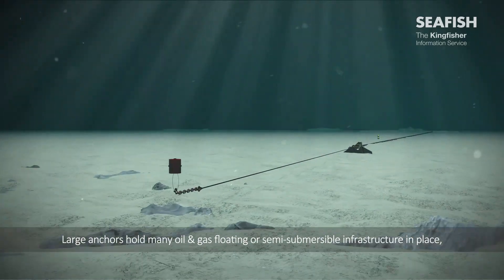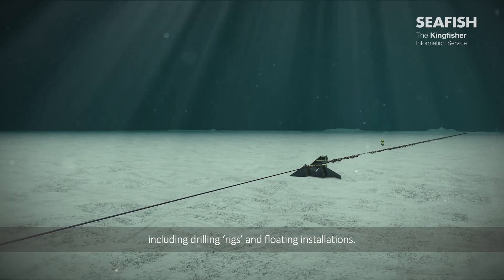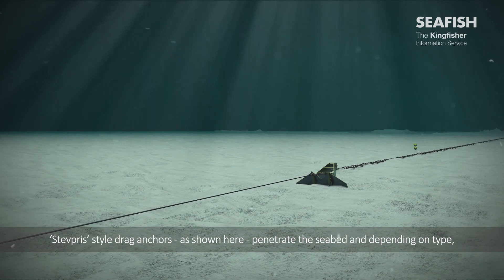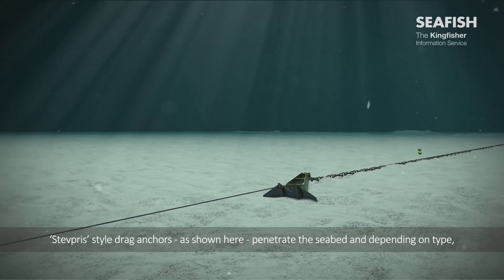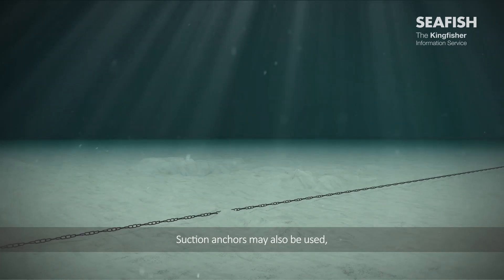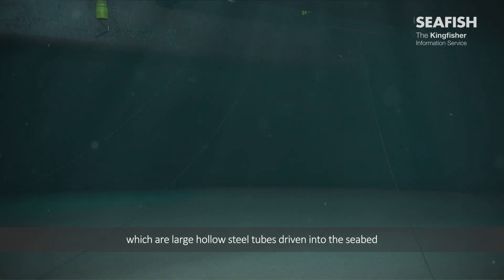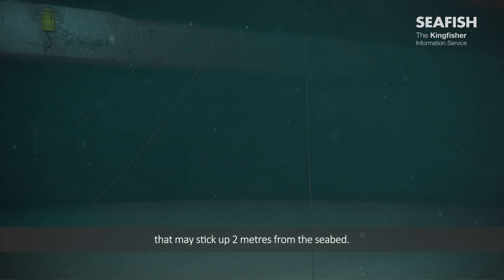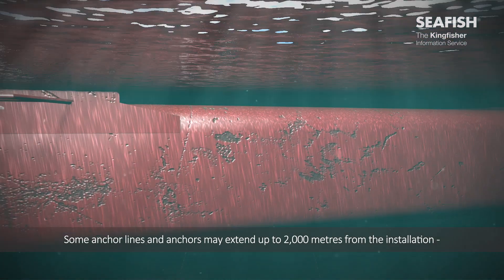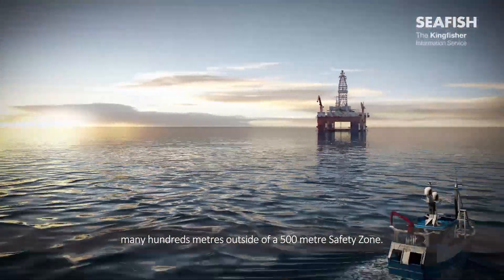Large anchors hold many oil and gas floating or semi-submersible infrastructure in place, including drilling rigs and floating installations. Stevpris-style drag anchors, as shown here, penetrate the seabed and, depending on type, may weigh in the region of 15 tonnes. Suction anchors may also be used, which are large hollow steel tubes driven into the seabed, but may stick up 2 metres from the seabed. Some anchor lines and anchors may extend up to 2,000 metres from the installation, many hundreds of metres outside of a 500 metre safety zone.